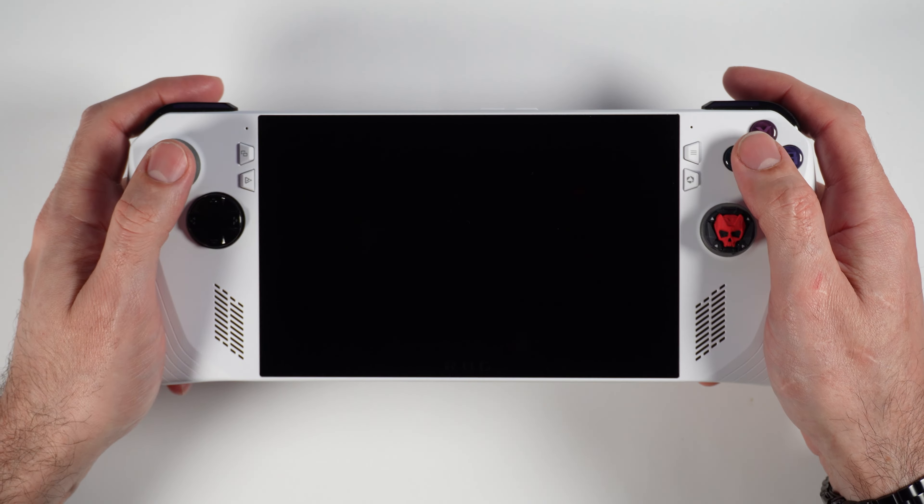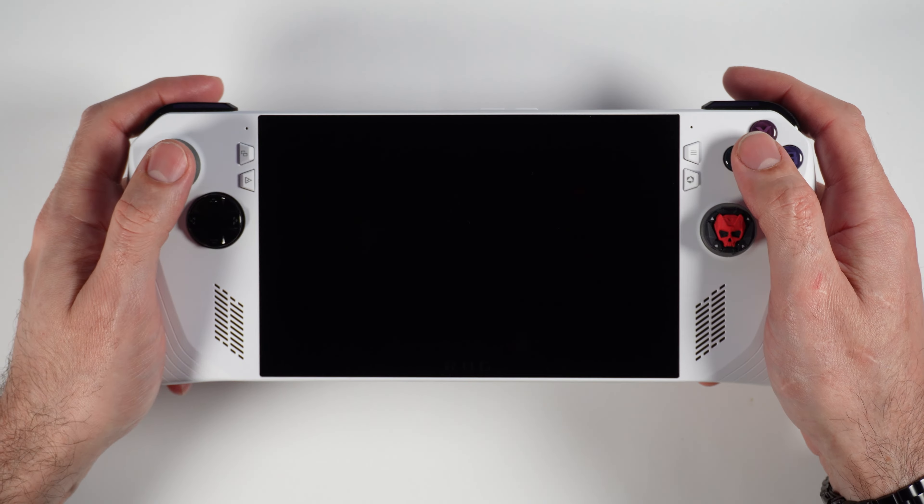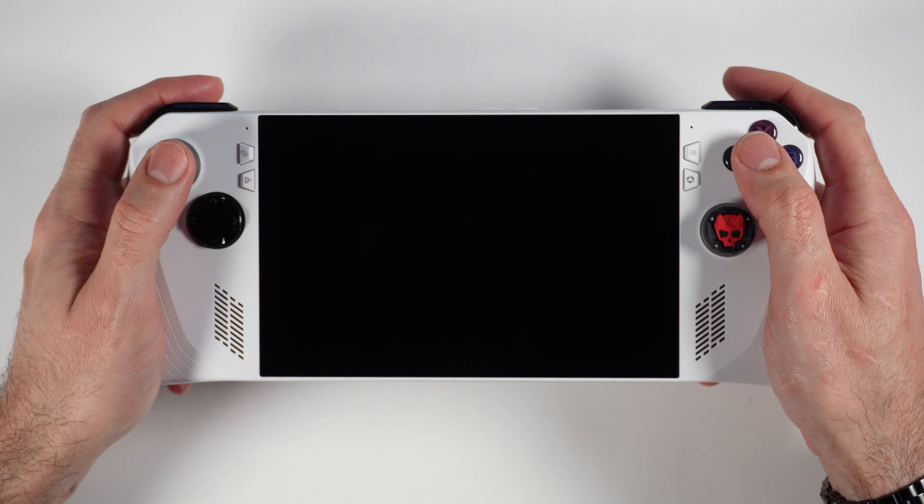I think many people will disagree with this decision. I was in a huge dilemma between the ROG Ally and the Deck OLED, but in the end I thought the Asus deserved a bit more. The D-pad is great, the analog sticks are very smooth, the face buttons are comfortable, and the back buttons are very easy to press — better than the Steam Deck. So please don't hate me for my personal choice here.